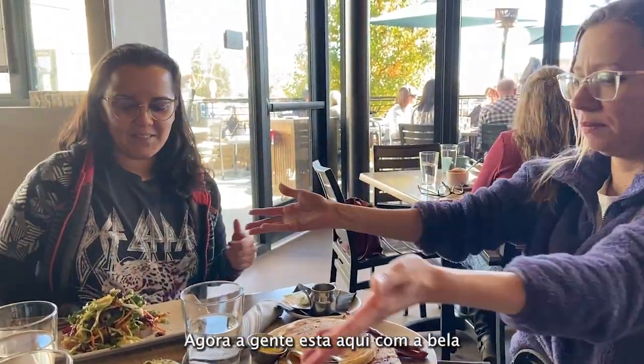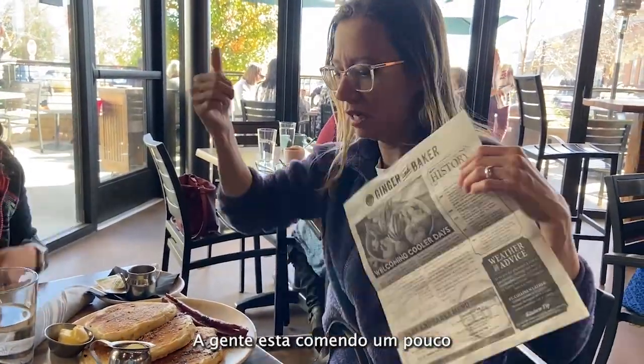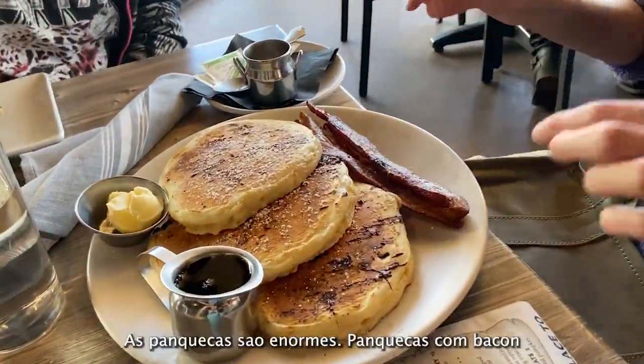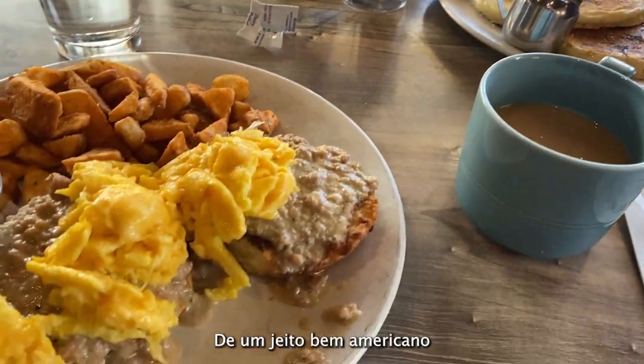Now we're here with Bella at a place called Tiger Maker. We're eating some food. The pancakes are huge — with bacon. Pancakes with bacon, it's the American way! And this here is avocado toast. Sounds good!